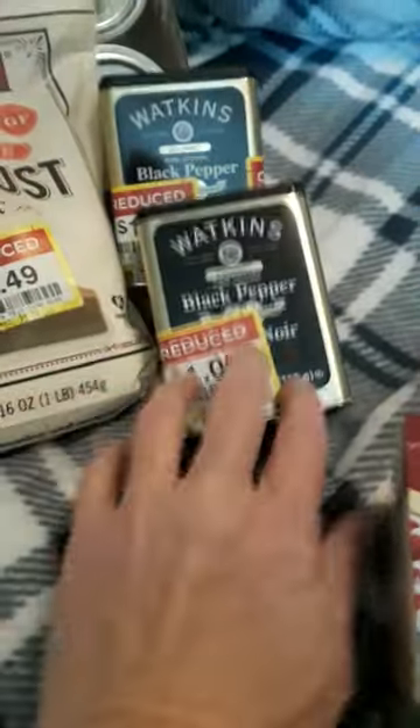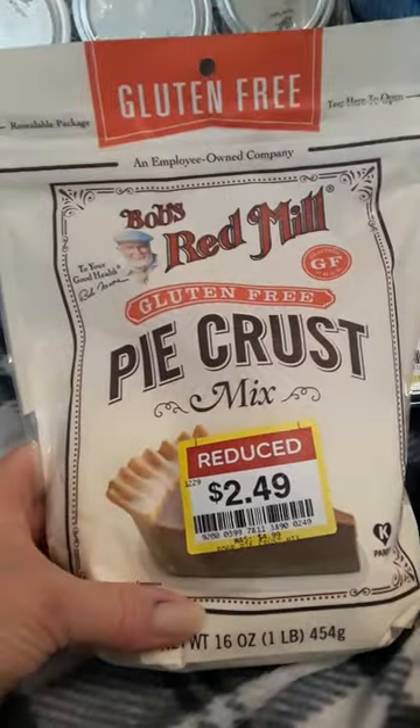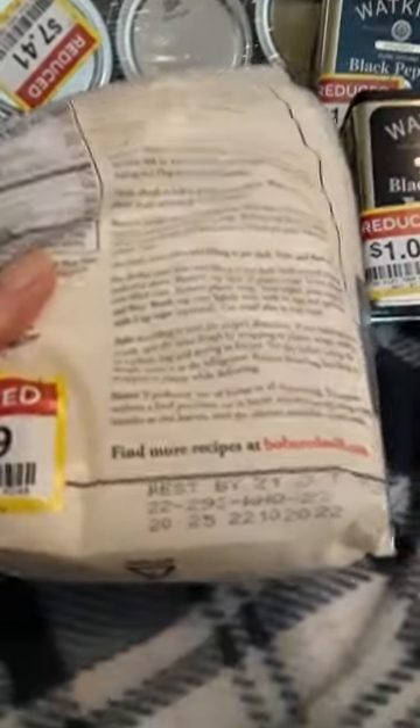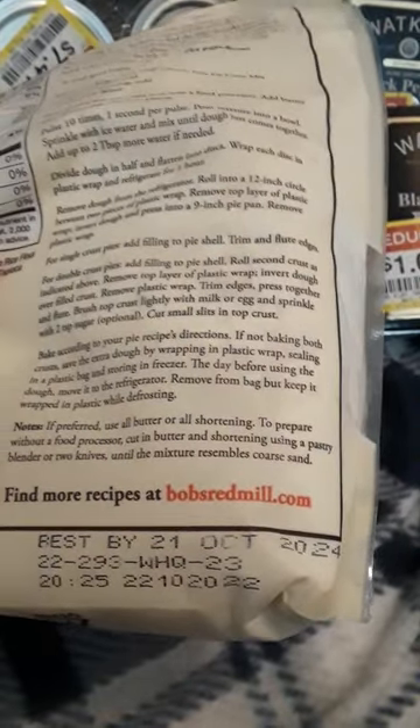Watkins — I did get two of these because pepper. Also, there was a gluten-free pie crust mix from Bob's Red Mill. I like Bob's Red Mill, and I'm doing gluten-free as best as I can. The best buy date was October of 2024, so that's good.